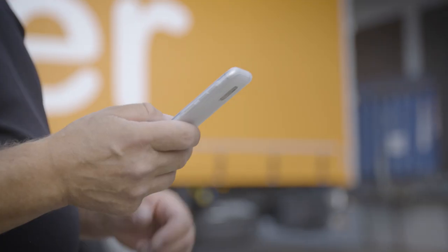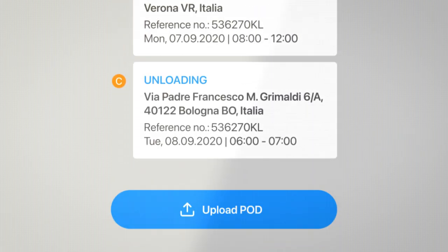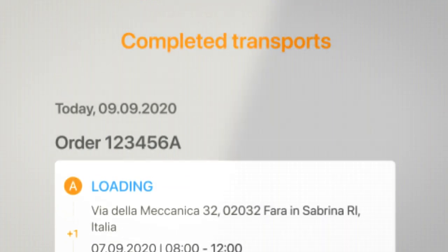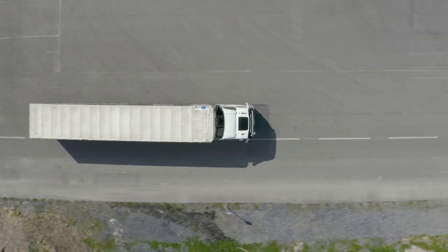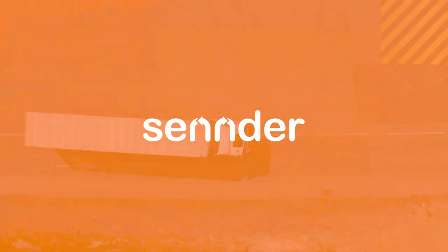Lastly, Zenos includes our Driver app, which enables drivers to track their assigned Zender loads during transport and upload proof-of-delivery documents. That's Zenos — the foundation of everything we do at Zender — harnessing the power of 21st-century technology to make the logistics industry fit for a sustainable future. We'll see you next time.